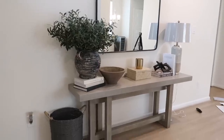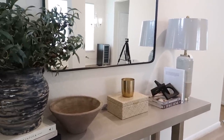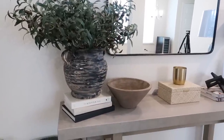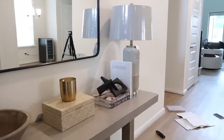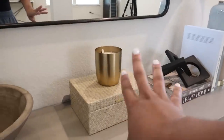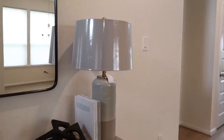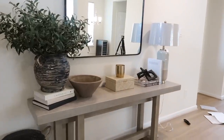Okay, here is version one of the entryway table styling. I think it looks okay, but something is missing. This side right here flows with the rest of the house, but when you turn this way it's not quite doing it for me. I love the books and the black accent piece, but this is coming off way too boho. The candle and even the lamp are nice, but they're not giving me what I need. This aesthetic doesn't quite go with our style. Let me go ahead and do version two.